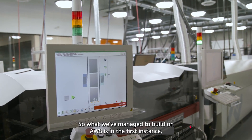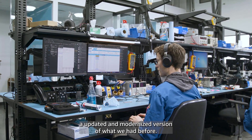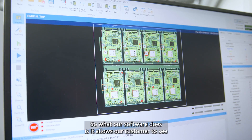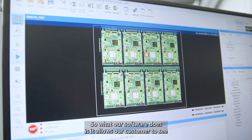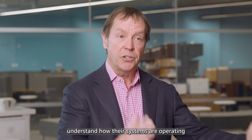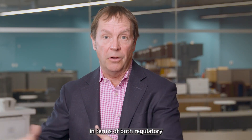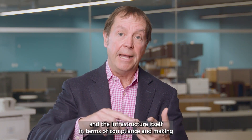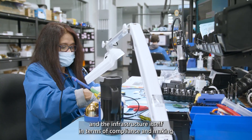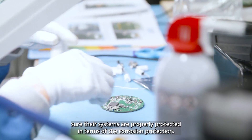What we've managed to build on AWS is, in the first instance, an updated and modernized version of what we had before. Our software allows our customers to see all their assets in virtual real time, understand how their systems are operating in terms of both regulatory and the infrastructure itself in terms of compliance, and making sure their systems are properly protected in terms of the corrosion protection.